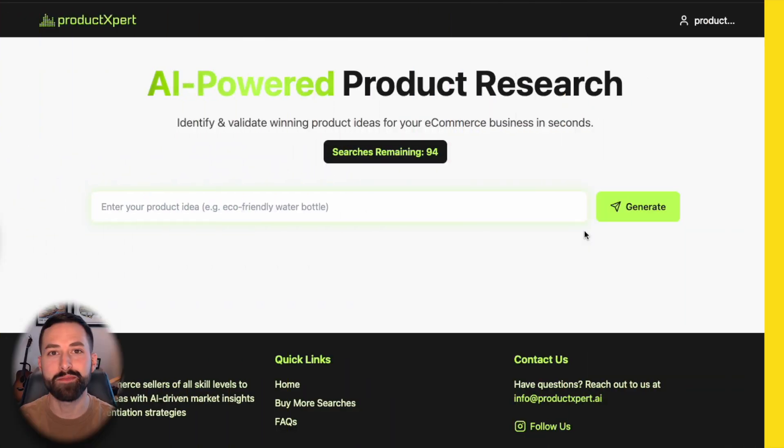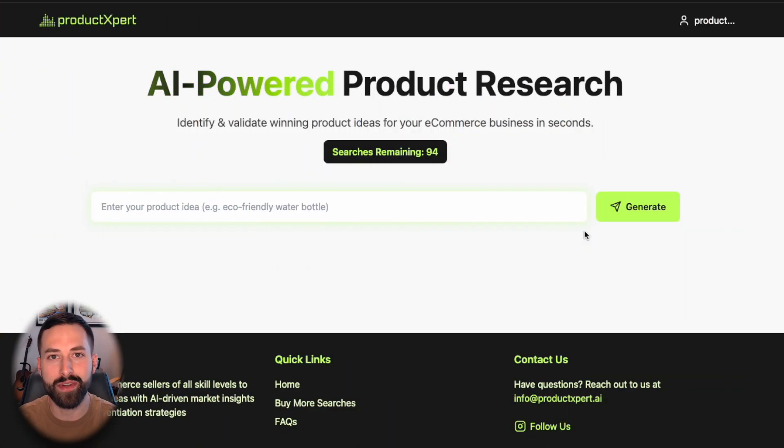On to our first product research strategy, and that is to use Amazon's Movers and Shakers list, which is really just the trending products recently on Amazon. We will identify a product opportunity based on some criteria, and then we'll validate that opportunity within Product Expert.